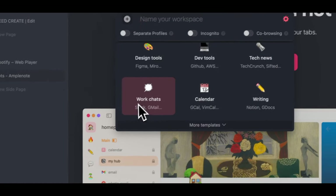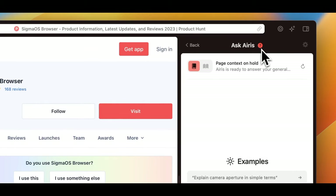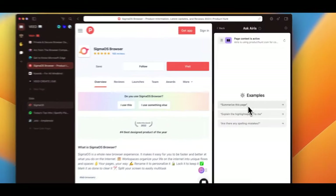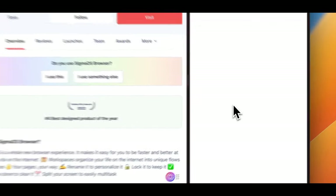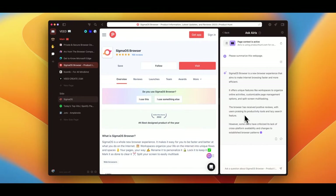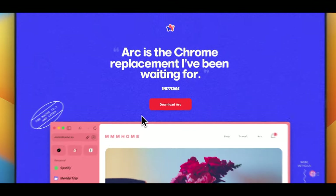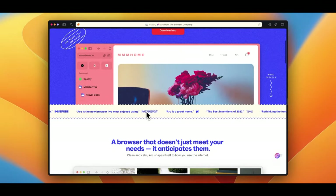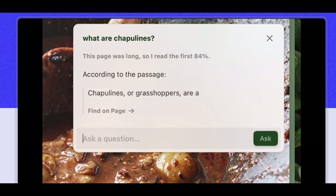One of the noteworthy features is Iris, your AI companion within the browser. It is designed to work alongside you as you browse. It's accessible from this sidebar, and you can ask any questions. More and more web browsers are adding their own AI features, but this is one of the best ones I've seen so far. My other favorite browser is Arc — I've been using it for about a year now. It also has similar features to SigmaOS, but I guess their AI feature might not be as good as SigmaOS.